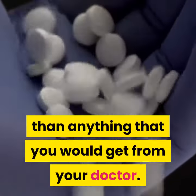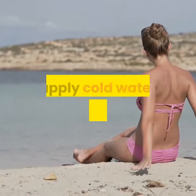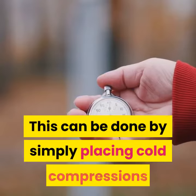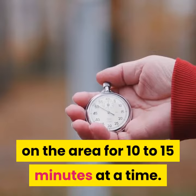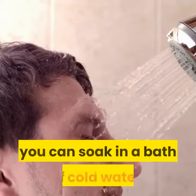One of the best home remedies for sunburn is to apply cold water to the affected areas. This can be done by simply placing cold compressions on the area for 10 to 15 minutes at a time. If you are looking for a more long-term solution, you can soak in a bath of cold water.